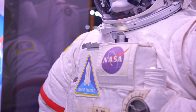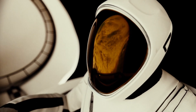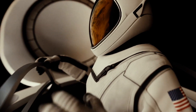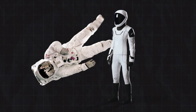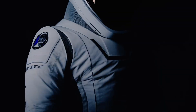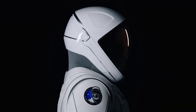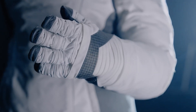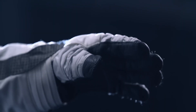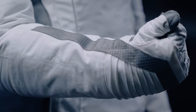Why not stick with the old suit? The simple answer: SpaceX just made things way cooler. The new SpaceX suit says goodbye to the bulky style and hello to a sleek, form-fitting design that's both functional and fashion-forward. It's crafted to keep astronauts comfortable and, more importantly, safe in the unforgiving environment of space.